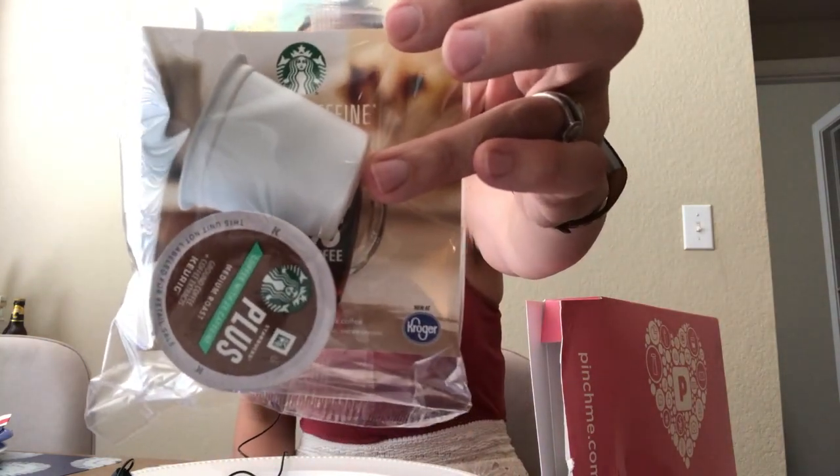The first item is two Starbucks K-pods in dark roast and medium roast. I'm not a coffee drinker but we have a K-cup machine for when guests come over, so I'll pop these into our supply. It's Starbucks Plus, so it's coffee with two times the caffeine — if you're a decaf fan, definitely not for you. This is an extra-caffeine-added variety.